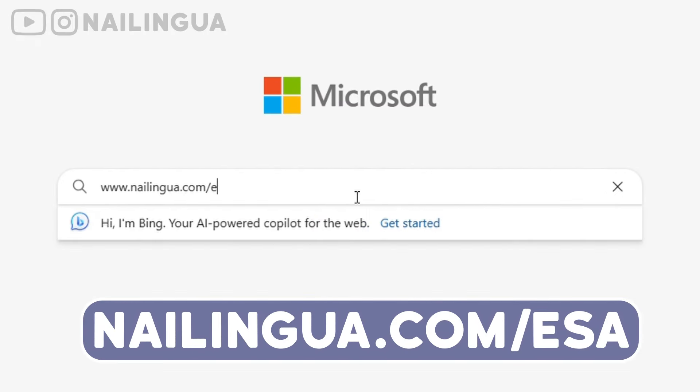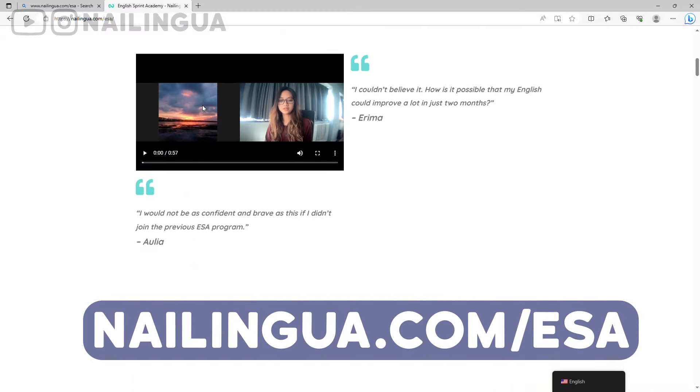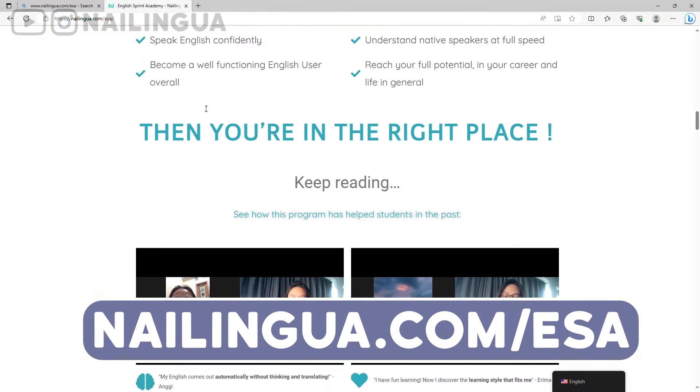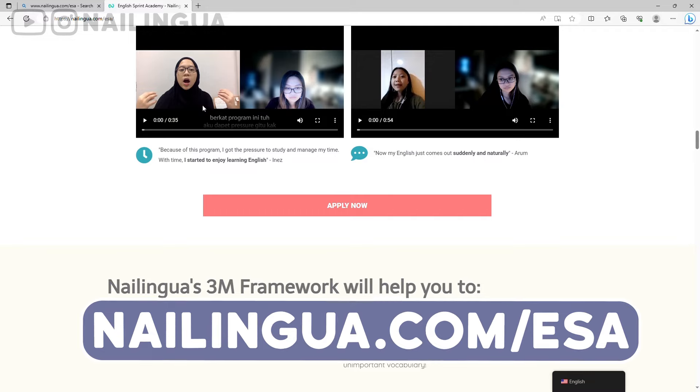Before we return to the video, I just want to tell you that ESA is now open for application. If you are a professional or an expert who needs to urgently speak English in your life, make sure that you check this out because it's going to be super interesting. Go on the website, click apply now, and we will get in touch with you if you are a fit into this program. Back to the video and enjoy.